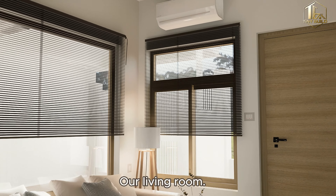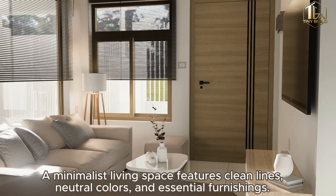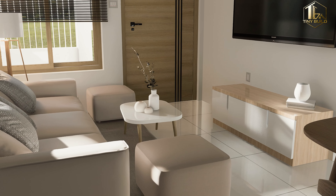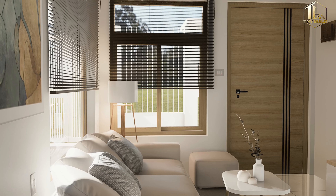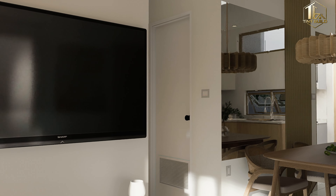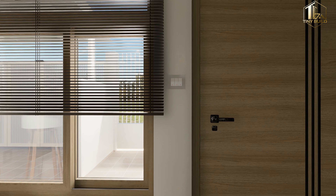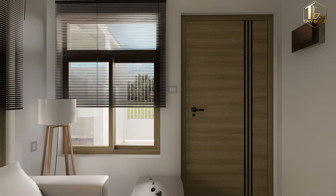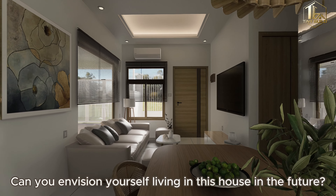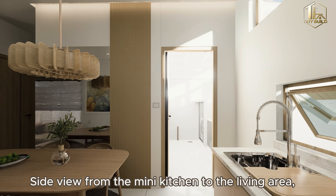A living room. A minimalist living space features clean lines, neutral colors, and essential furnishings. Here is the view from the kitchen area. Can you envision yourself living in this house in the future? Side view from the mini kitchen to the living area.